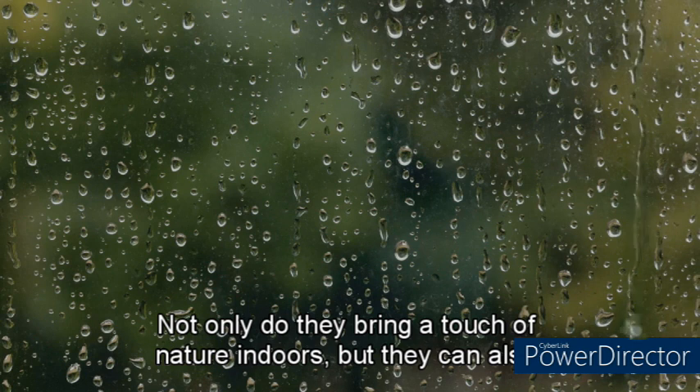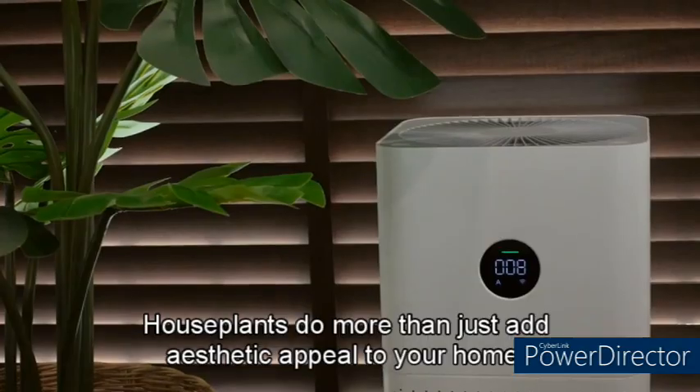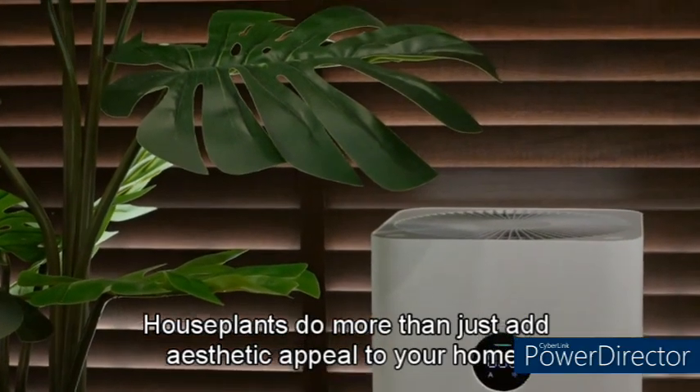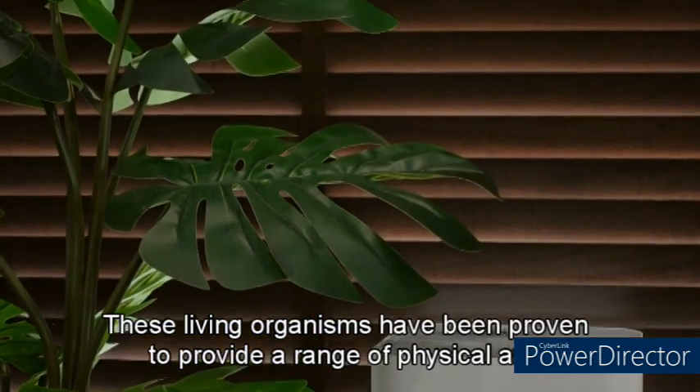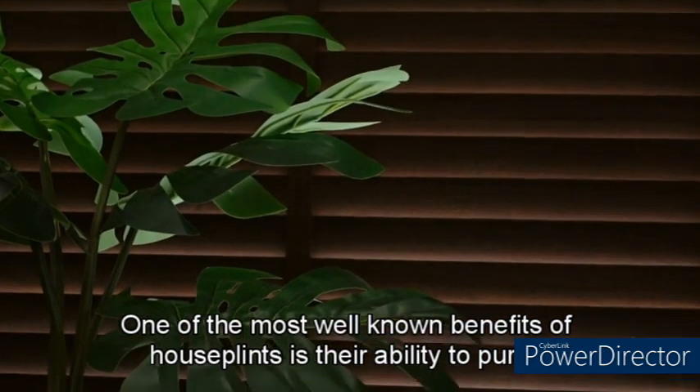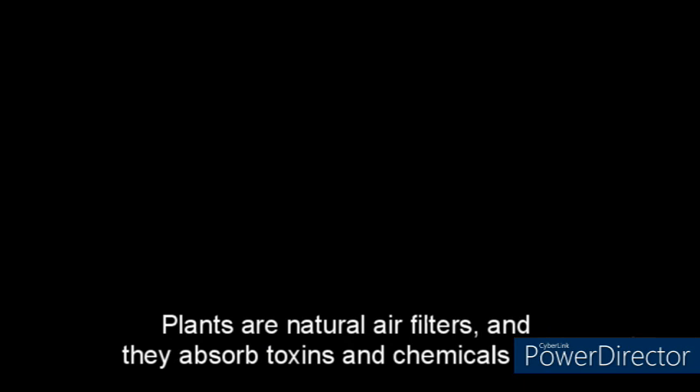Not only do they bring a touch of nature indoors, but they can also enhance the overall ambience of a room, providing a sense of calm and relaxation. These living organisms have been proven to provide a range of physical and mental health benefits. Plants are natural air filters — they absorb toxins and chemicals through their leaves, roots, and soil. This process, known as phytoremediation, can improve indoor air quality and reduce the risk of respiratory problems.